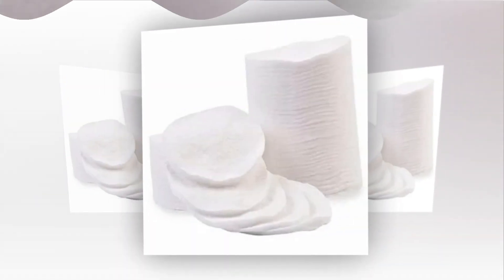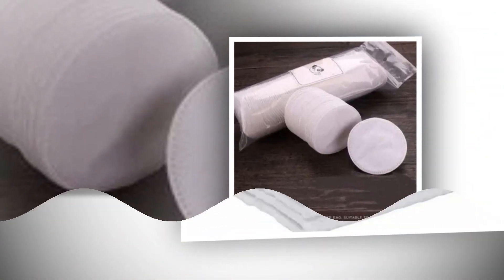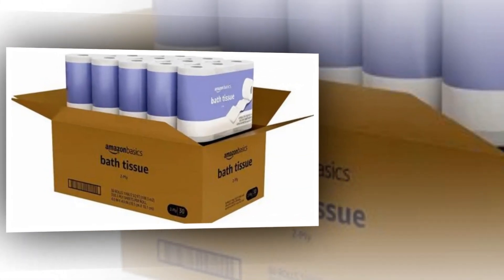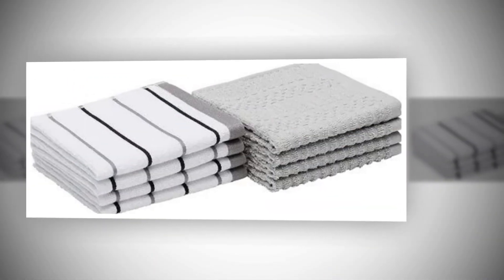These cotton rounds are 100 count, hypoallergenic, and made entirely of cotton. They are supple and delicate on a baby's skin, yet robust for all nail and skin care requirements. Excellent for using toners, cleansers, and creams, and also good for removing makeup and nail polish.